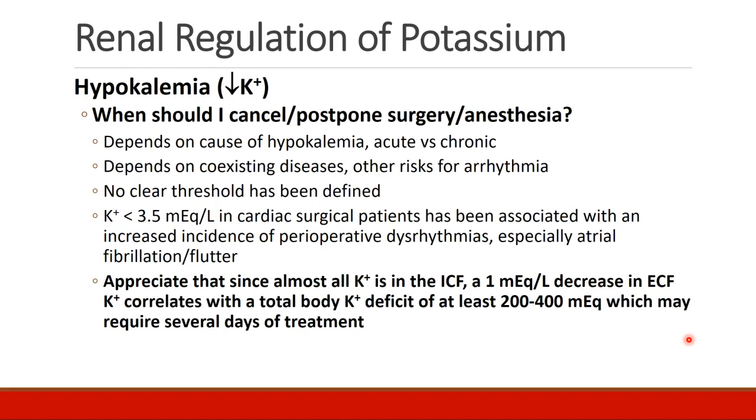This depends on the cause of hypokalemia, whether it is acute versus chronic, and any other coexisting diseases or risks for arrhythmia. No clear threshold has been defined, according to most textbooks. We know that when serum potassium is below 3.5 mEq per liter in cardiac surgical patients, there is an association with an increased incidence of perioperative dysrhythmias, especially atrial fibrillation and atrial flutter.